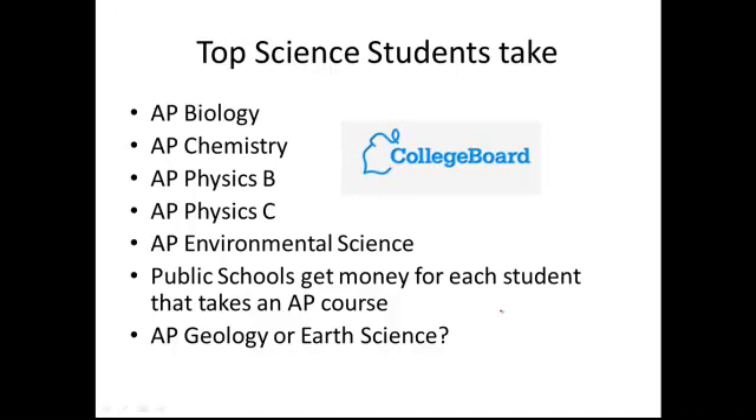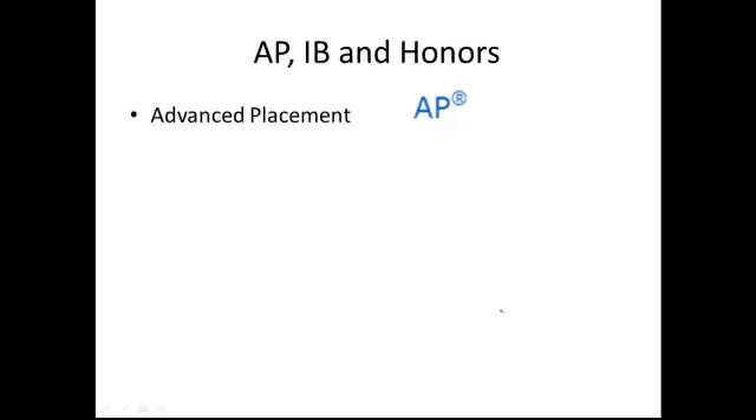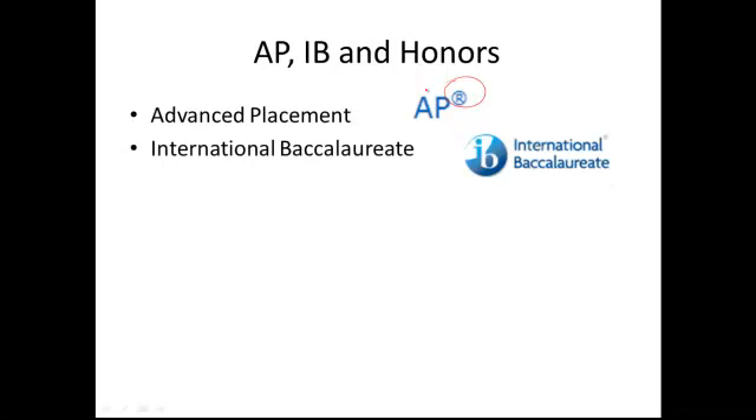I tried. Over a decade ago, a group of us got together, went to the College Board, and tried to convince them to write an AP Geology course, and they declined. AP stands for Advanced Placement — the College Board has to write it, you can't do it yourself. The other option is International Baccalaureate, but just like the APs, they offer Biology, Chemistry, Physics, and Environmental Science — no earth science.